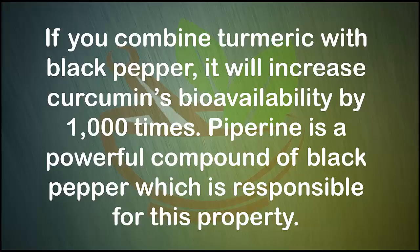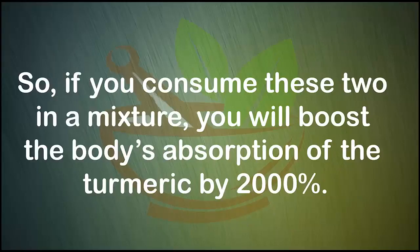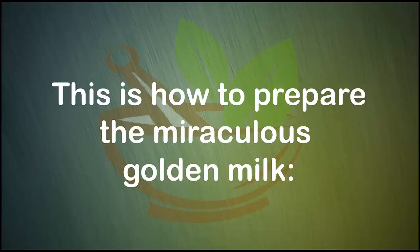Piperine is a powerful compound of black pepper which is responsible for this property. So if you consume these two in a mixture, you will boost the body's absorption of turmeric by 2000%. This is how to prepare the miraculous golden milk.